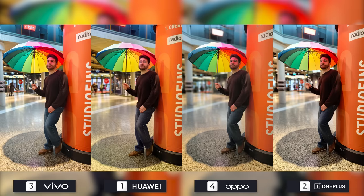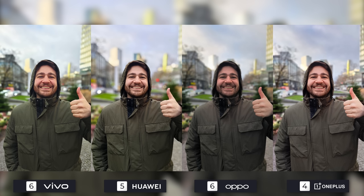Umbrella's indoors — well, I'm thinking that Huawei is making a comeback with a first place finish. Vivo is second because my face looks pretty red and the software messed up the stick of the umbrella slightly. Oppo and OnePlus are tied for third because they absolutely obliterated the stick and it looks like the umbrella is floating. Image number three is another tie for Vivo and Huawei as they preserved even the small hairs sticking out from my head. OnePlus takes third while Oppo comes in fourth with a dark photo and not the best edge detection.